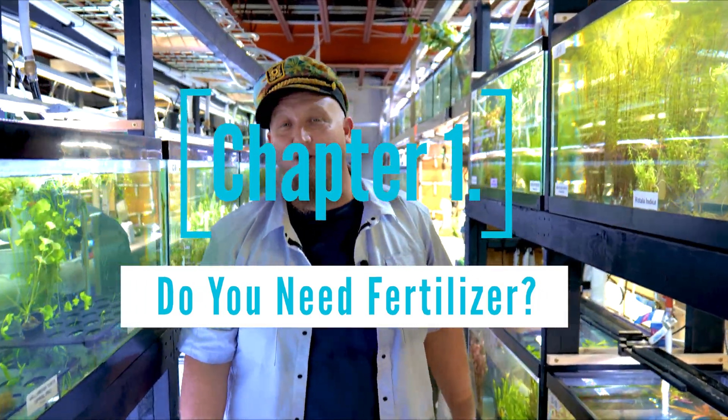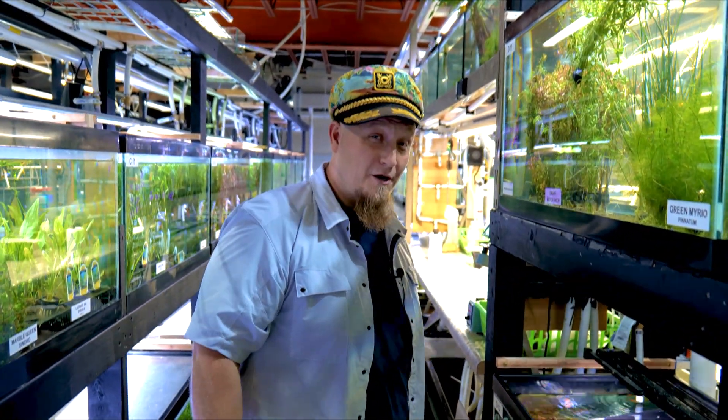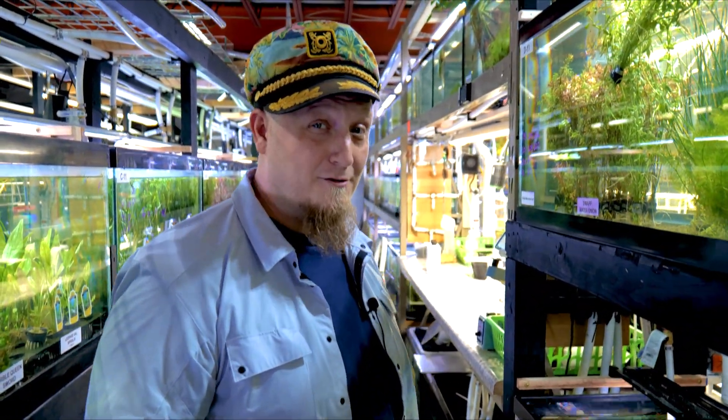Hello there, it's Brandon with H2OPlants.com. Today we got a question: does your aquarium need lots of fertilizer or not? We're gonna dive into that one today.